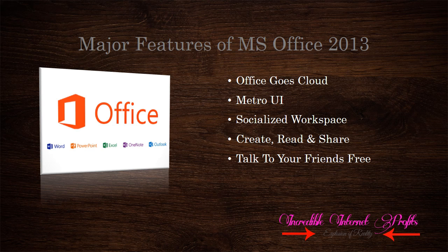Here is the list: SkyDrive for Cloud, Metro UI, Social Integration, Easy to Use, and Talk to Your Friends.